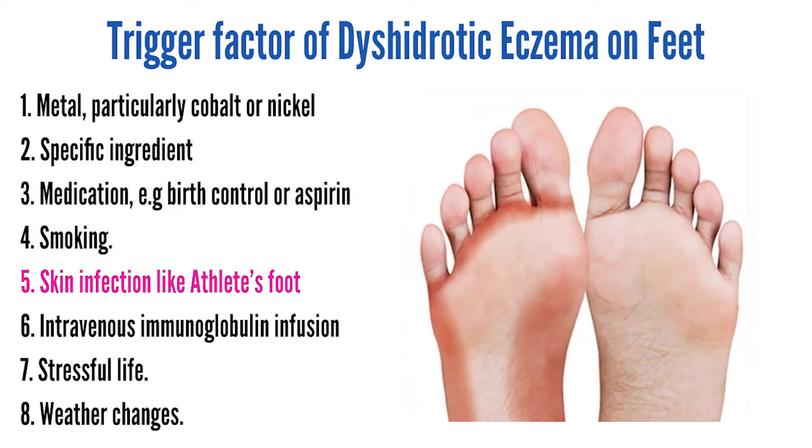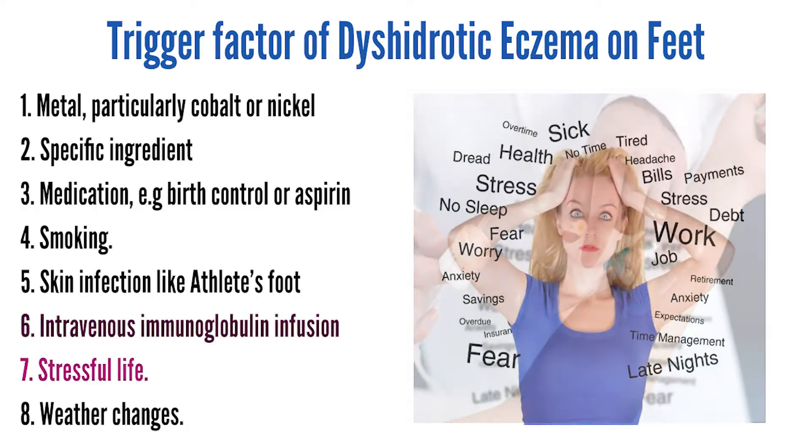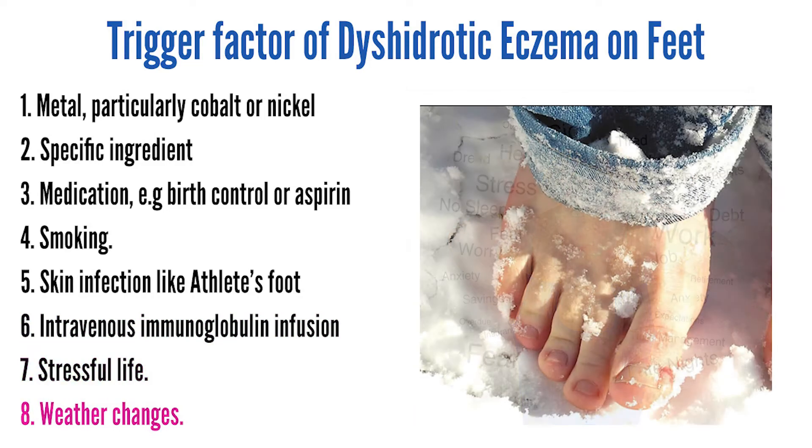Other potential triggers include smoking, a skin infection like athlete's foot, an intravenous immunoglobulin infusion, stressful life events, and weather changes.